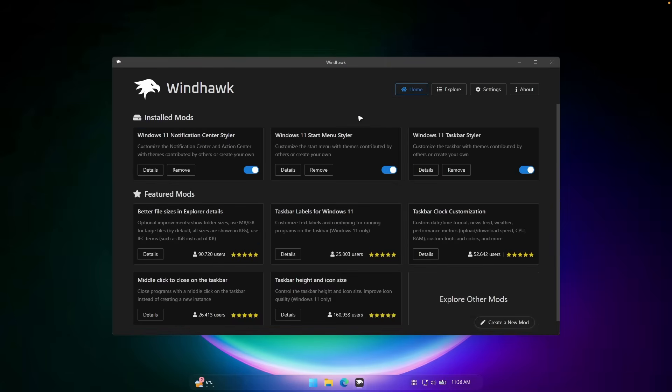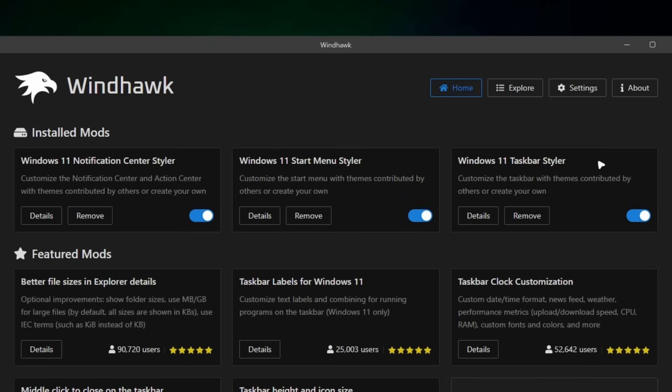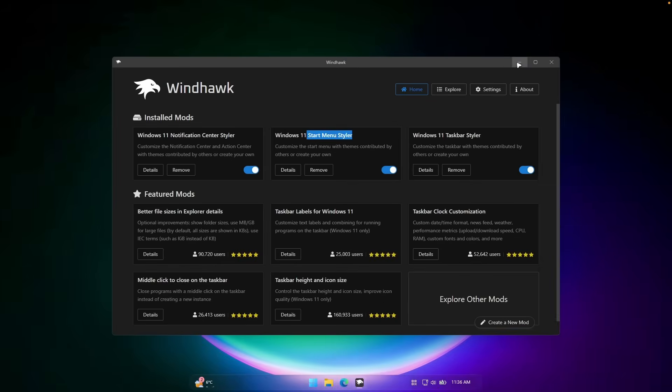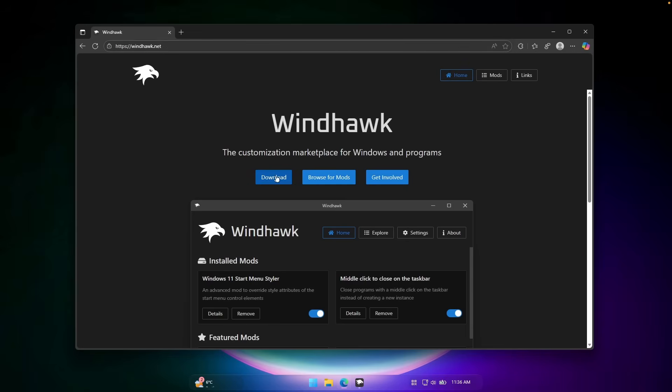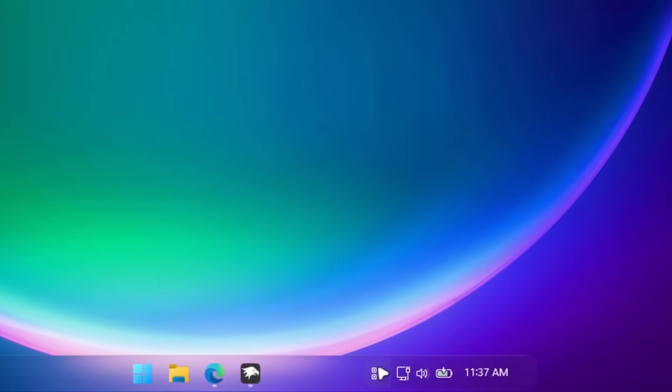Pretty much this is how you can use Windhawk on your computer. I highly recommend installing these three modifications: Windows 11 Taskbar Styler, Start Menu Styler, and Notification Center Styler. To install Windhawk, go to the Windhawk website, click the download button to get the exe file, open it from your downloads folder, and install it like any other program. Keep in mind this program runs in the background — you'll see its icon in the system tray.